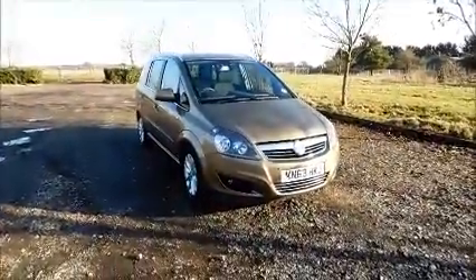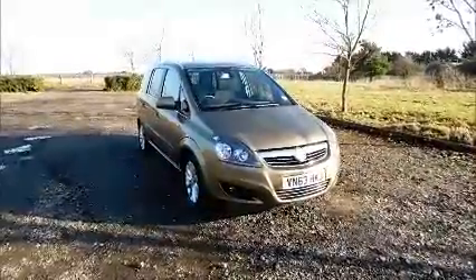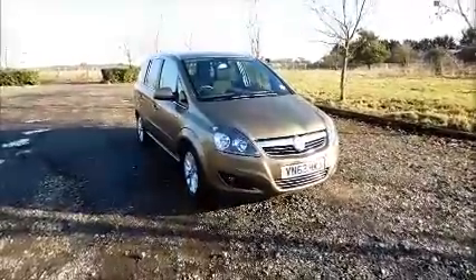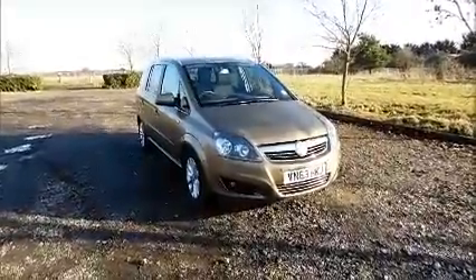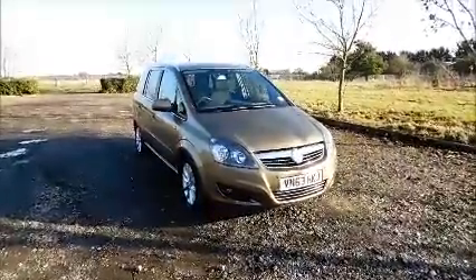This is a Now approved vehicle and comes fully serviced and ready to go with a three-month comprehensive warranty. You can reserve this vehicle online with a £100 no quibble deposit, or call our internet sales team to arrange a convenient appointment. If you are thinking of finance, we are confident we can beat any high street lender with our flexible dealer funding plans. Thank you for visiting Now Vauxhall.